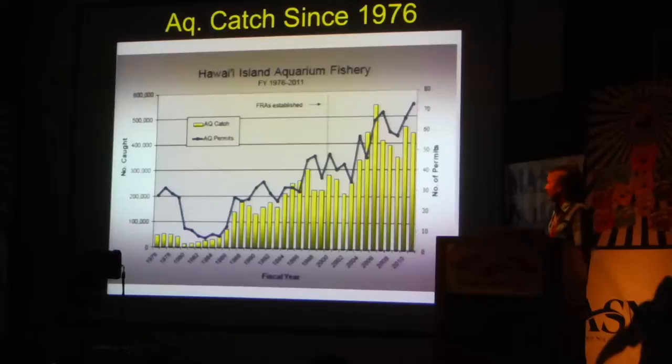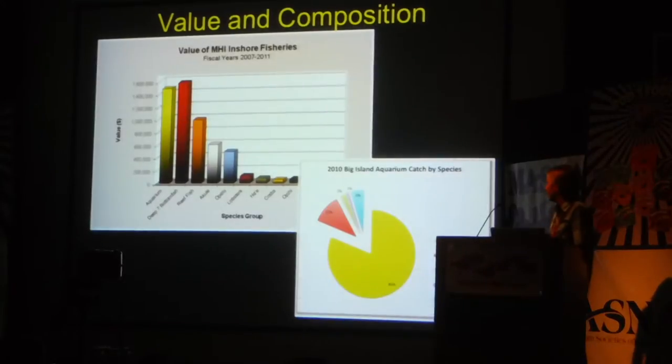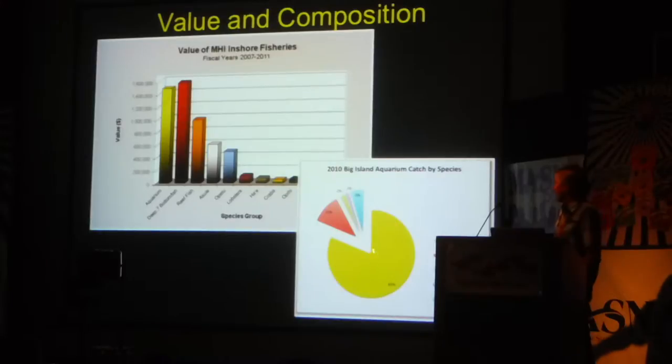You can see basically the volume of fish that are being taken from the reef. From a value perspective, aquarium fish is the second most valuable near-shore fishery in Hawaii, so it's not an insignificant trade — it's actually very significant by value. And if you look at the numbers by species, you can see that yellow tang makes up 81% by volume and value of the aquarium trade in Hawaii. It's really the predominant fish taken from Hawaii's reefs for the aquarium trade.